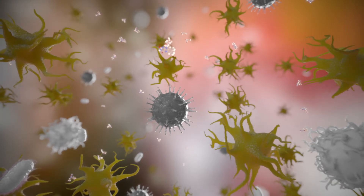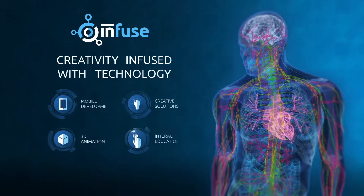Moreover, white blood cells are no longer able to release cytokines.